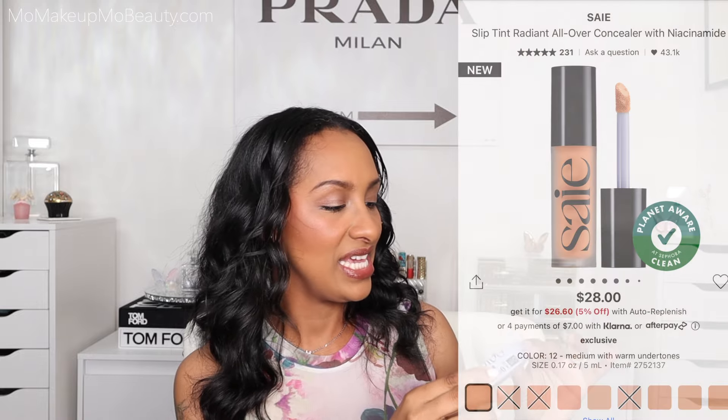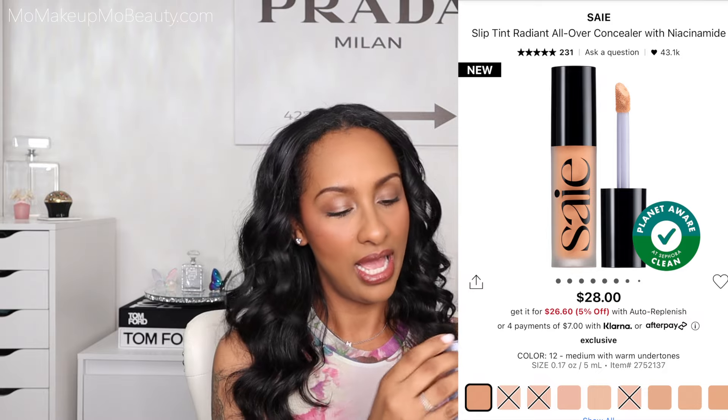One more concealer — I have more but just one more and then we'll get into the other things. This is a new concealer from Saie. I haven't tried anything from this brand other than a brush, and I love that brush. This is the Slip Tint Radiant All Over Concealer. I got it in shade number 12. I love a good brightening, so I went with a lighter shade. It's going to be nice and brightening — a lot brighter than I thought. This is actually what I'm wearing today. It looks really bright but once you blend it in and do the rest of your makeup it comes together really nicely. You know, Mo is not shy when it comes to making little makeup cocktails — I would totally mix these together.